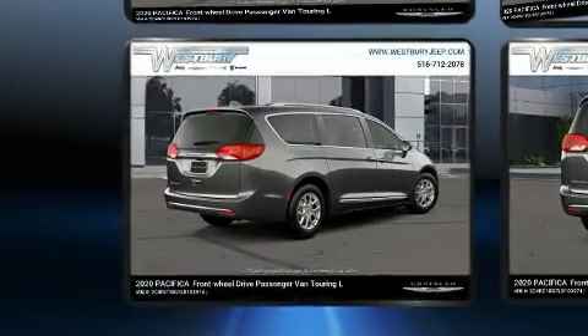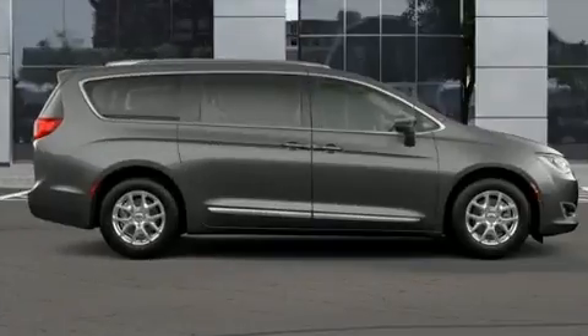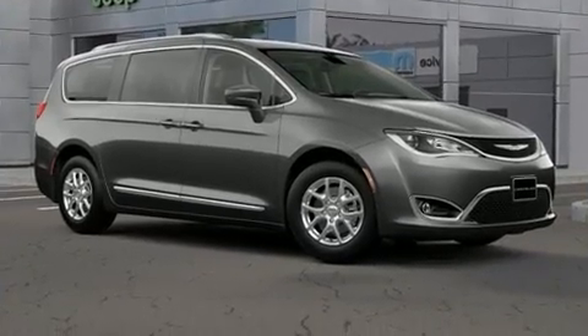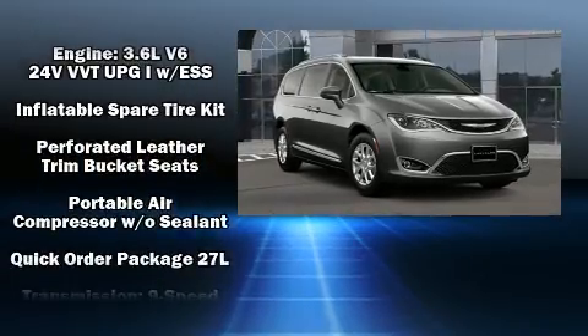Chrysler ensures the safety and security of its passengers with equipment such as dual front-impact airbags with occupant-sensing airbag, front-side impact airbags, traction control, brake assist, a panic alarm, and four-wheel disc brakes with ABS.